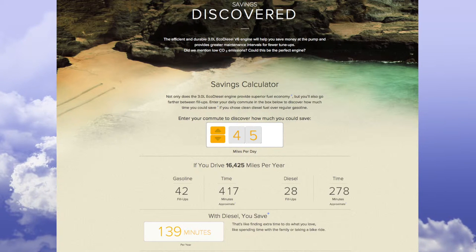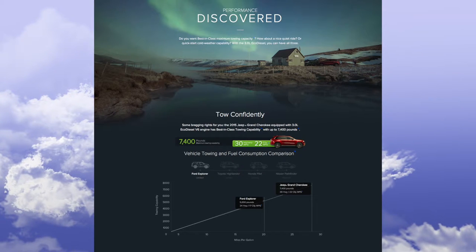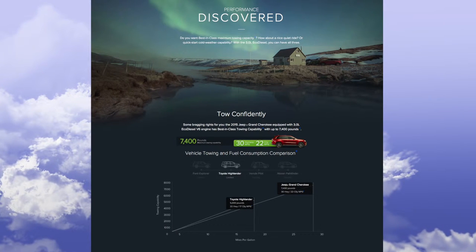This short video will demonstrate some of the features of the EcoDiesel, such as travel distance, towing capabilities, and fuel mileage.